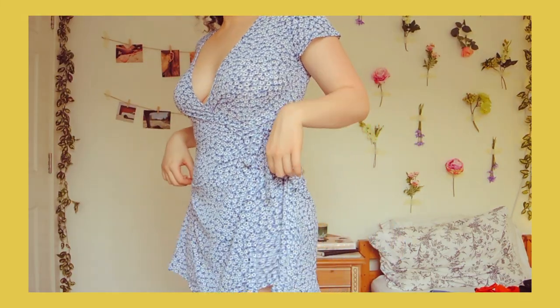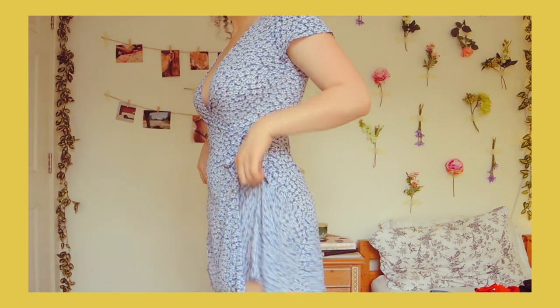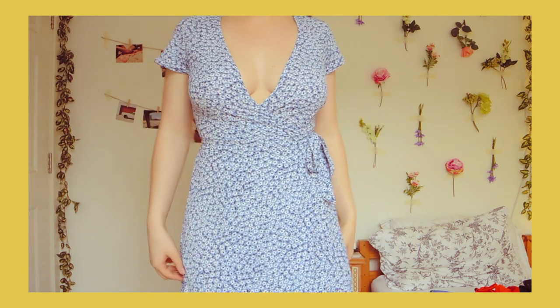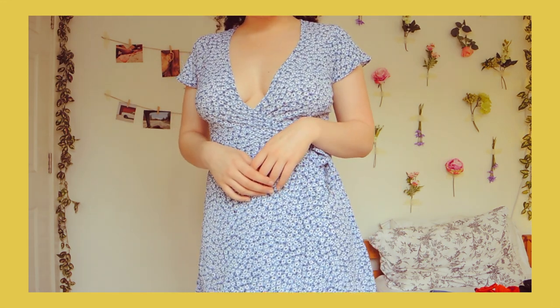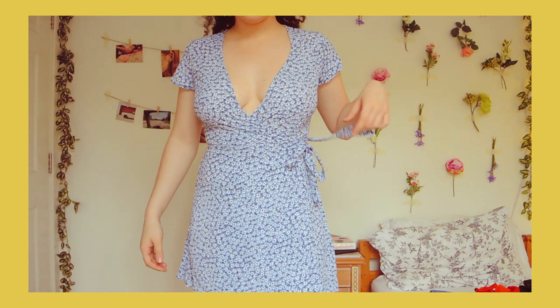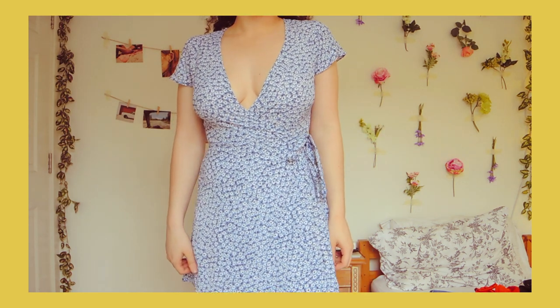The next one is not as see-through and I love this one as well. Blue is my favourite colour. I think both are super girly and pretty and feminine. I'm looking forward to wearing those because I'm not really like that — I don't usually wear pretty clothes. I'm more of a streetwear person, so this is kind of out of my comfort zone.